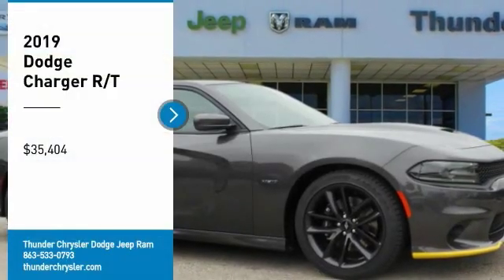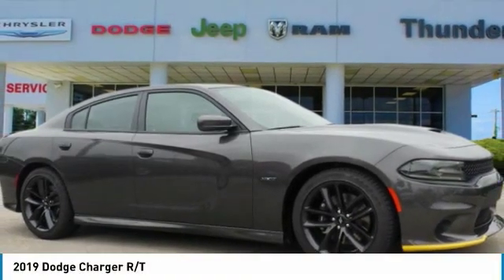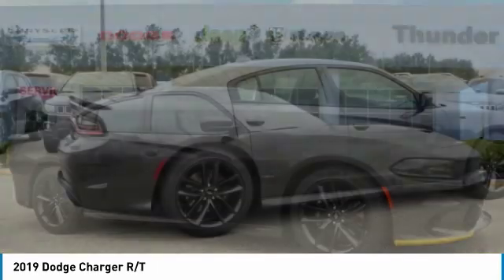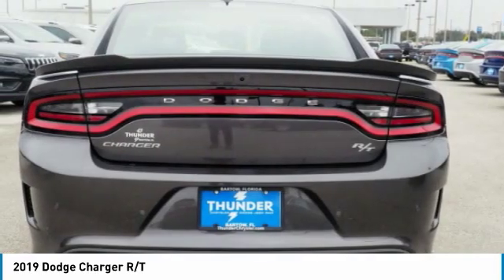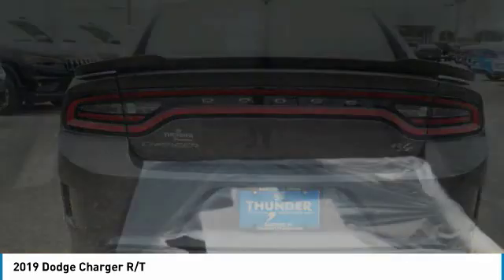Make a great choice today with the 2019 Charger. Inject some versatility, comfort, and sophistication into your muscle. The Charger is a powerful sedan that excites at every turn.